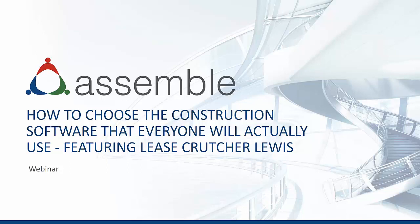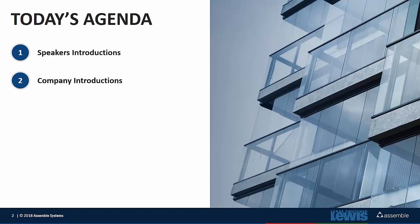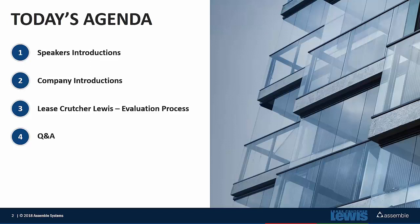Thank you, Samira. To start off, as we always do, I'm going to cover a brief agenda. Today we'll go through some quick intros of myself and Lana, and Assemble and Lise Crutcher-Lewis. Then I'll turn it over completely to Lana to step through their evaluation process and what they typically do in selecting software, and then we'll move into a Q&A session.